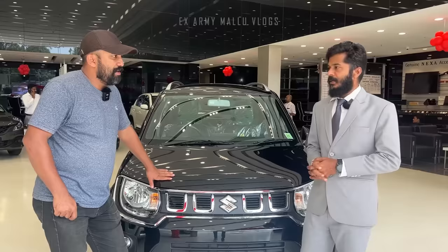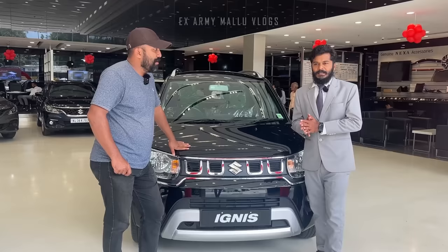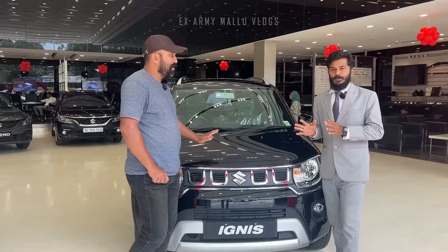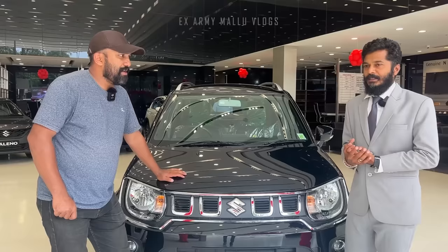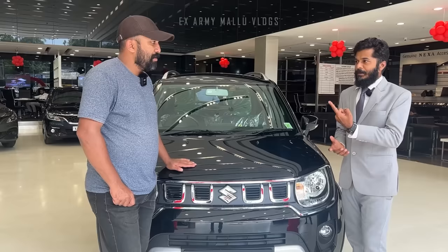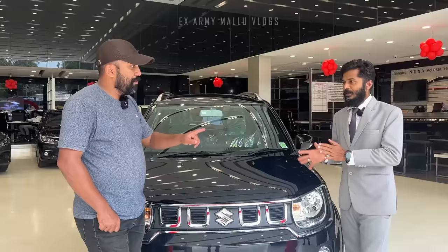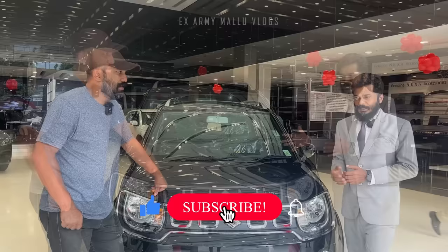The engine capacity is a 1.2-litre engine with a lot of power and torque. The AGS is an intelligent actuator and transmission control system — it is not a traditional automatic but an automated manual. The on-road price is approximately 20.89 lakh for the higher variant. You can do a test drive to experience the performance.